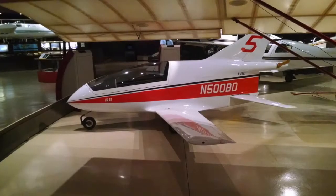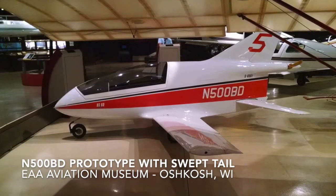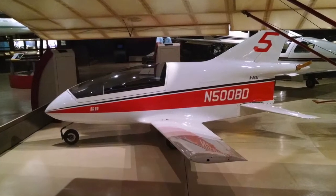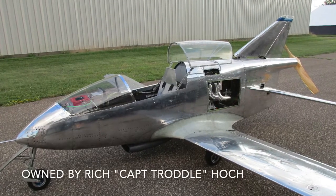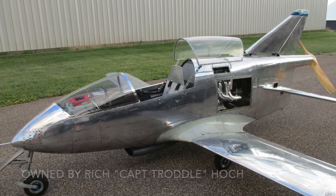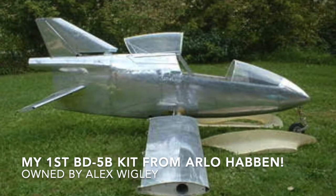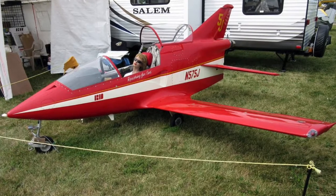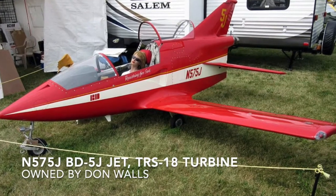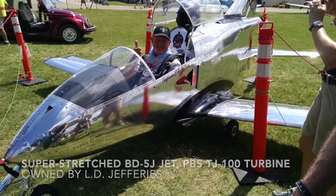It all started in 1971, now 50 years ago. The first BD5 prototype was introduced at Oshkosh by Jim Beattie, the designer. This gorgeous, sleek, fast, tiny little airplane was a huge sensation. The crowds went wild. Orders quickly poured in. While most aircraft companies would have been absolutely thrilled with 50 to 100 orders in their very first year, there were a staggering 4,300 orders initially made for the BD5.